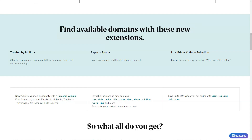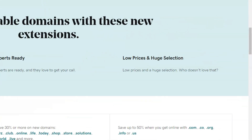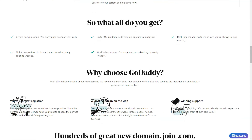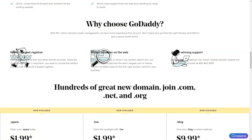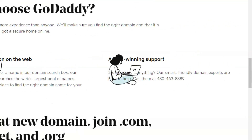The pricing structure is tiered, catering to diverse needs. From basic social media integration to full-blown e-commerce capabilities, there's a plan for everyone. And GoDaddy doesn't skimp on storage or data transfers — it's almost like having unlimited space.